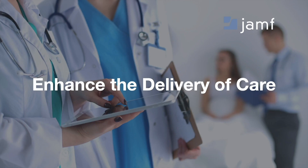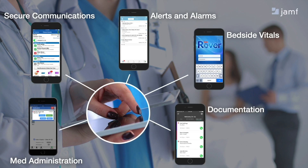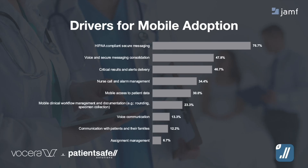So what do these stories have in common? Both of them show us how iPhone can be at the center of delivering care. As these mobile strategies evolve, new complexities arise when a user has multiple key applications available to them on one device. Patient Safe Solutions, recently acquired by Vocera, put together a study looking into the trends around mobility in healthcare. HIPAA-compliant secure messaging, voice and secure message consolidation, and critical results and alert delivery are among the top drivers for mobile adoption.